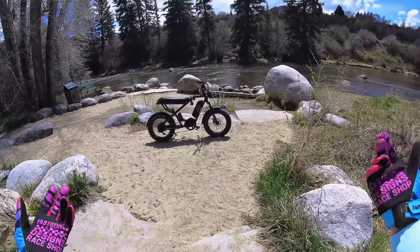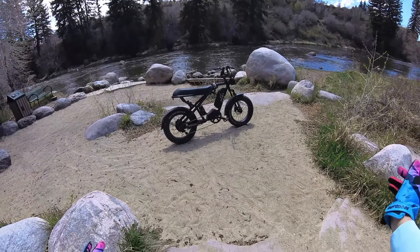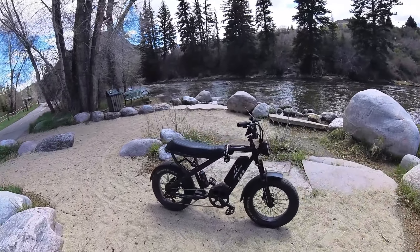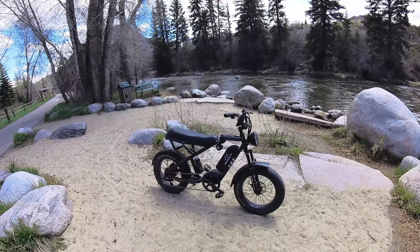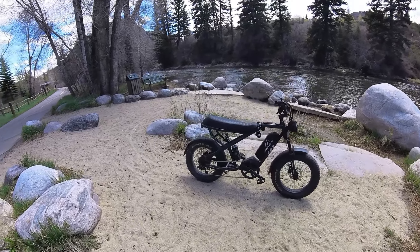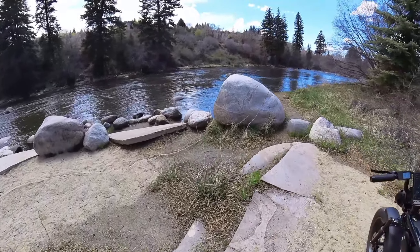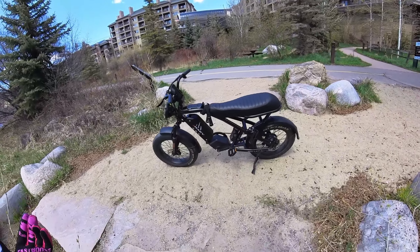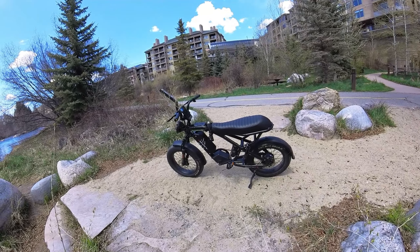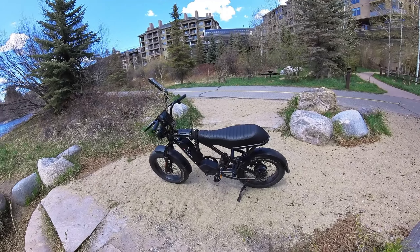This bike has been nothing but an absolute pleasure to ride. The height of it — I'm 6'3" — fits like a glove. It's a class two or class three e-bike depending on how you have the P settings. I've got it at class three. It's 750 watts and does 25-plus miles an hour. It's a great bike, and under $1,500, this is the bike I picked.